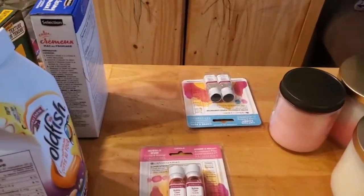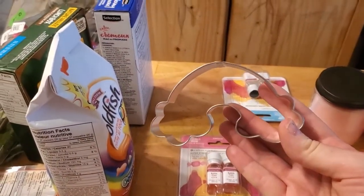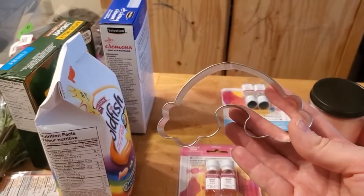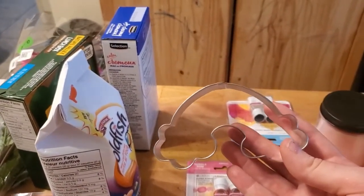So I went to the bulk store and I got a bunch of different things. One of the things that I got was this cookie cutter, which is so cute — it's a rainbow with clouds. I think this is adorable. I'm definitely going to try to make sugar cookies in a nice shape like this. Don't know if it's going to work, but I will give it a shot.